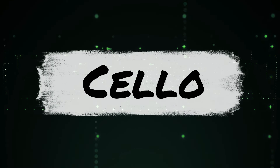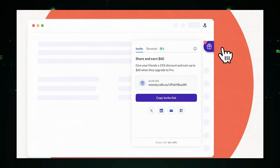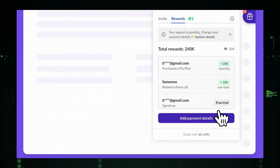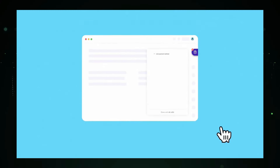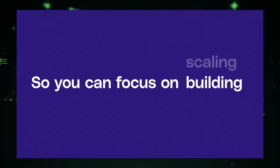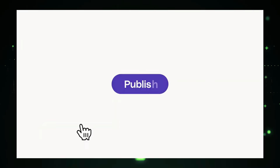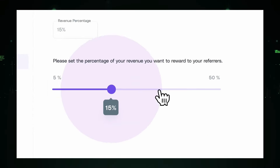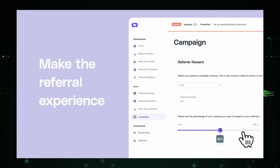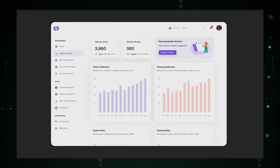Project number two: effortless referral programs for your SaaS business. Imagine turning your happy customers into your most valuable marketing team with just a few clicks. That's the power of Shello. This platform makes it incredibly easy to create and manage referral programs for SaaS businesses. Shello integrates seamlessly into your existing product or website with just a few lines of code. This means your users can join and participate in the referral program without any hassle. It's all about making things simple and efficient. Shello automates everything — from tracking referrals and managing rewards to ensuring tax compliance and detecting fraud — handling all the heavy lifting and freeing up your time to focus on growing your business.